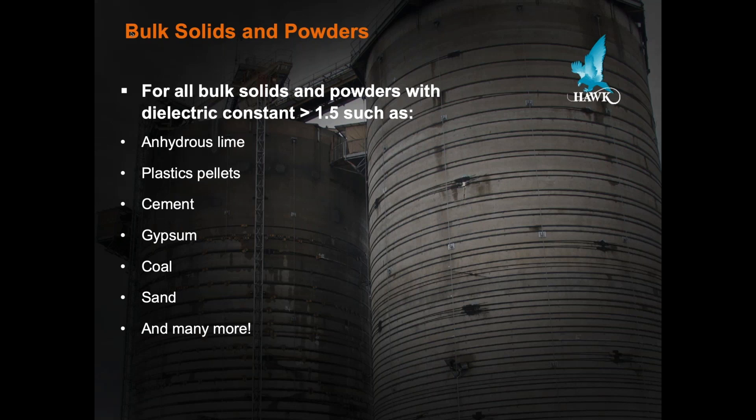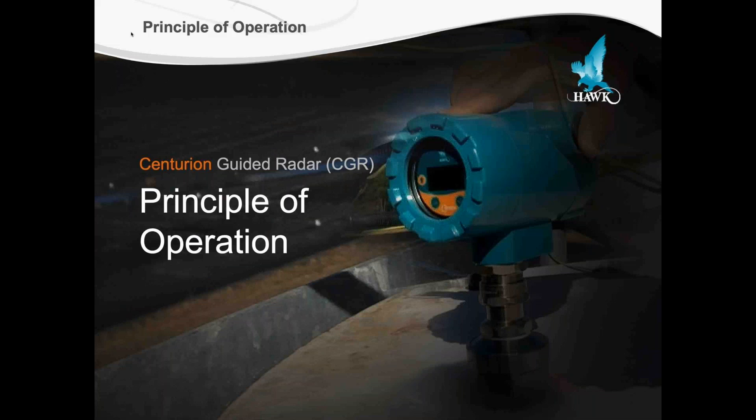Foaming applications or oils are simply a must for guided wave radar. Even in bulk solids with extremely low dielectrics — things like plastic resins — we used to think we wouldn't be able to use radar in applications with really low dielectrics, but we found that the CGR is actually a very good choice for plastic powders and resin manufacturers alike. Whether you're using anhydrous lime, cement, gypsum, coal, or sand, any of these bulk solids are good candidates for measurement with the Hawk Measurement CGR guided wave radar.